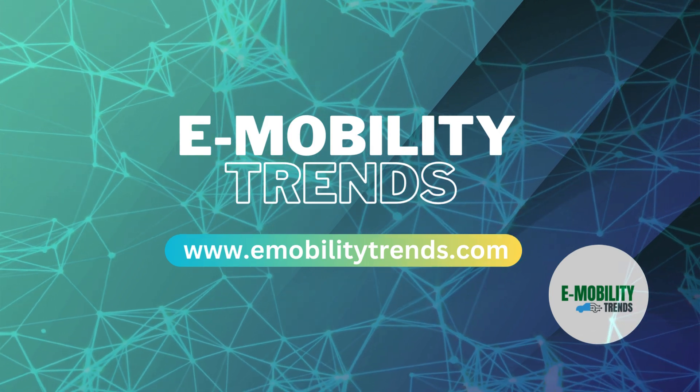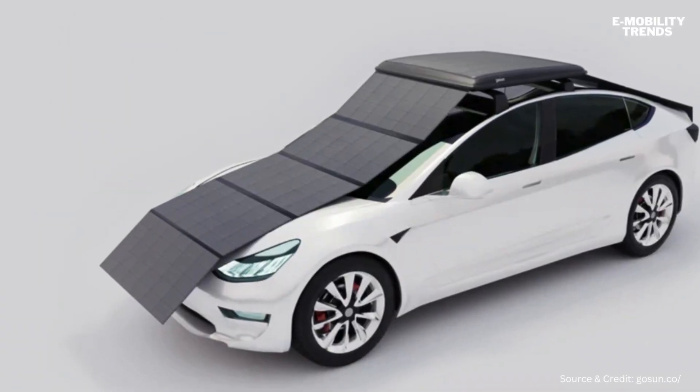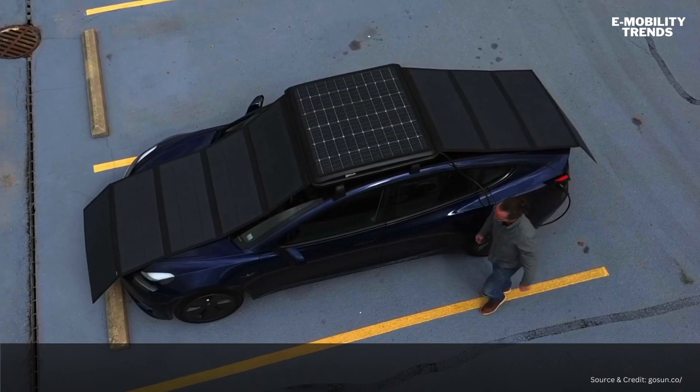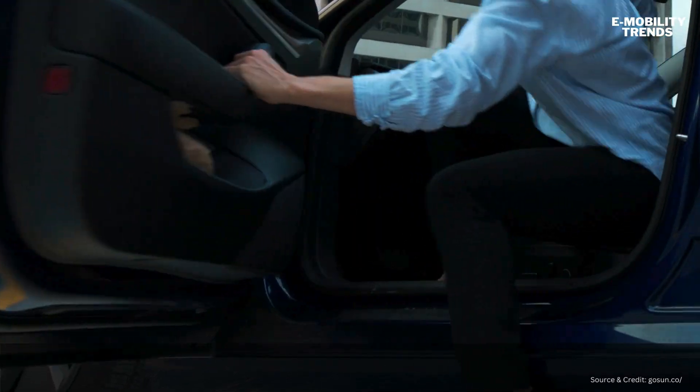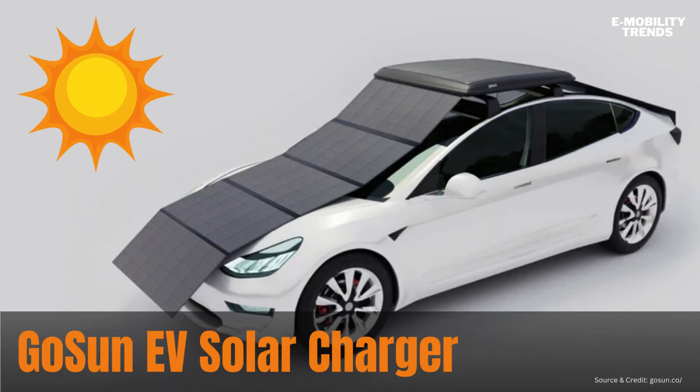Welcome back to the E-Mobility Trends Channel, your go-to source for the latest in electric vehicle innovations and sustainable transportation. Today we have an exciting product to showcase that's going to revolutionize the way you power your EV. Introducing the GoSun EV Solar Charger.